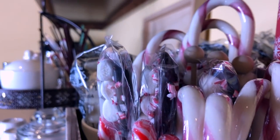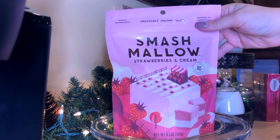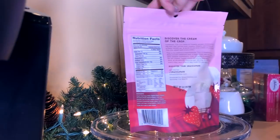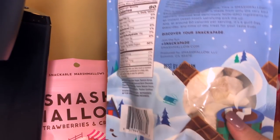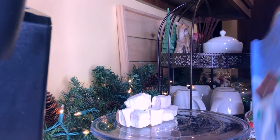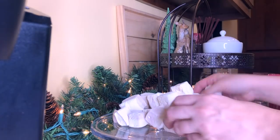I decided to also put my covered cake stand out here. I'll be putting Christmas cookies in here once I do my baking, but for now I'm using these marshmallow squares from Target. I really liked that these were made with organic sugar and fruit and vegetable juice for color instead of the blue dye added to regular marshmallows. I got one in hot cocoa flavor and one in strawberry flavor — the strawberry one actually has organic strawberry concentrate in it. The little marshmallow squares just look super cute in here.